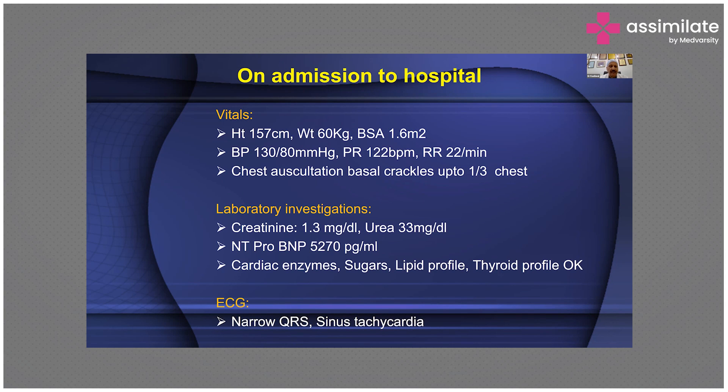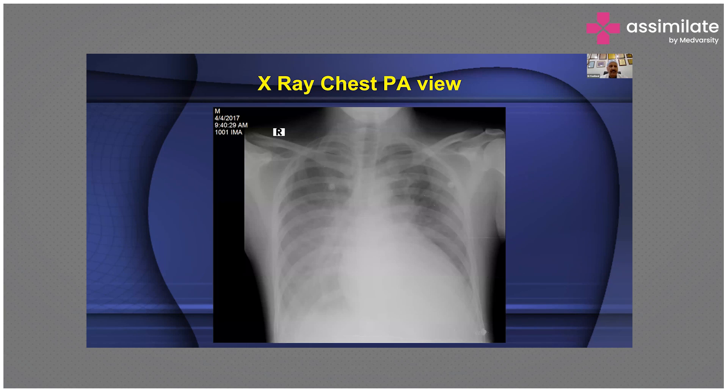His creatinine is 1.3, urea is 33. But the NT-proBNP is markedly elevated at 5,270 picograms per milliliter. Biomarkers, blood sugar levels, and lipid profile at this point seem okay. ECG shows a narrow QRS with sinus tachycardia. The chest X-ray immediately tells you within 10 seconds that this gentleman has left ventricular failure.